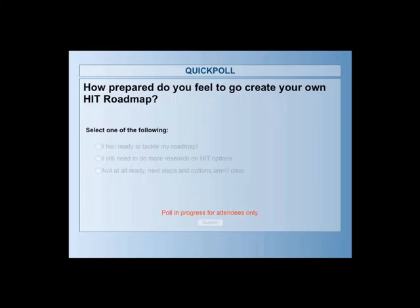Final poll: how prepared do you feel to go create your own HIT roadmap? Are you set up for success? Number one, I feel ready to tackle my roadmap; number two, I still need to do more research on HIT options; number three, I'm not at all ready — next steps and options aren't clear. Please answer honestly and let us know how prepared you feel.